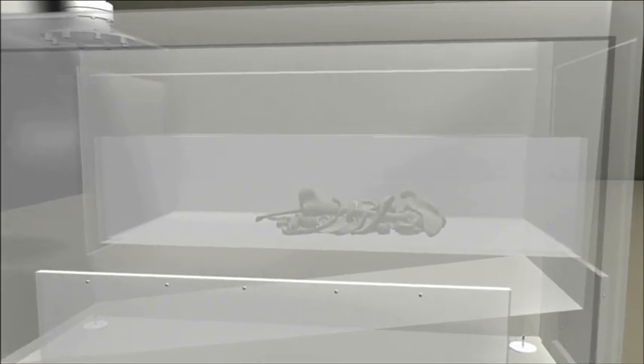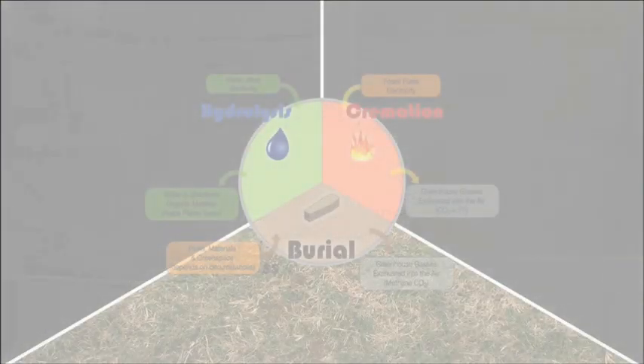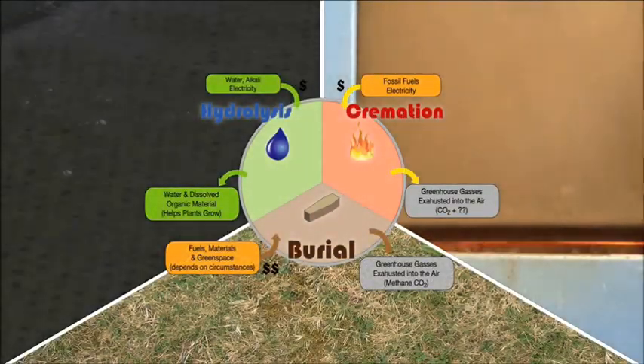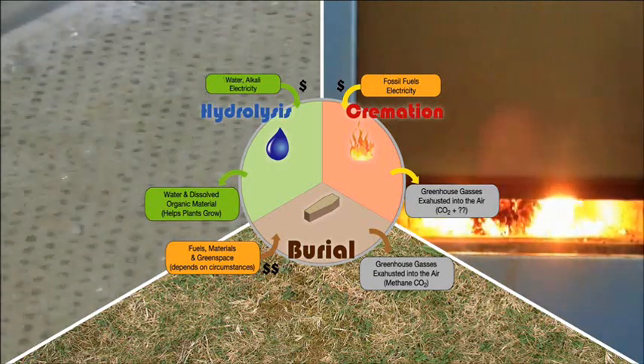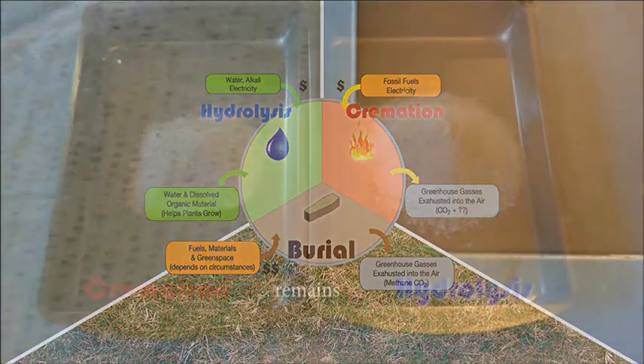This happens without harmful greenhouse gas emissions. In fact, hydrolysis produces no significant gaseous emissions, making this the ideal choice even when compared to burial, which produces methane.